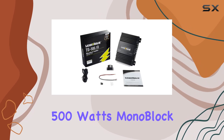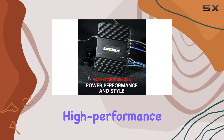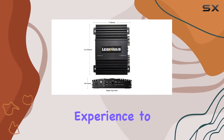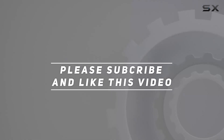In conclusion, the Lages Audio 500 Watts Monoblock Amplifier is a testament to engineering excellence and high-performance audio. Whether you're a casual listener or an audiophile, this amplifier will elevate your car audio experience to the next level. Check out the video description for updated price, and thank you for watching.